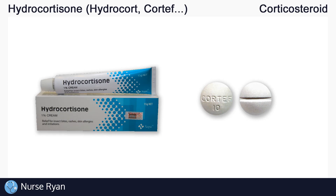You can use the timestamps in the video description to jump ahead. Hydrocortisone belongs to the corticosteroid drug classification. To understand how hydrocortisone works, let's first review what corticosteroids are and how they work.